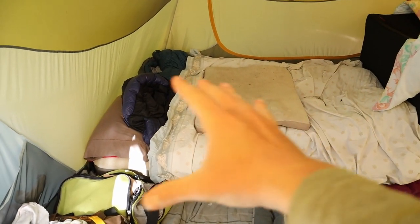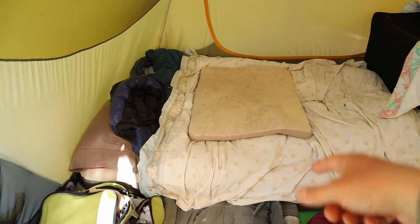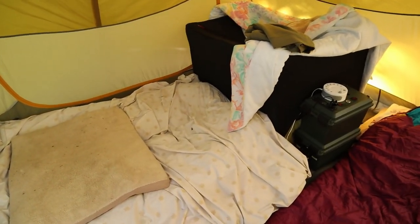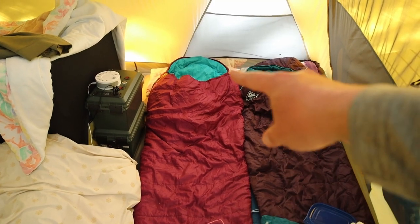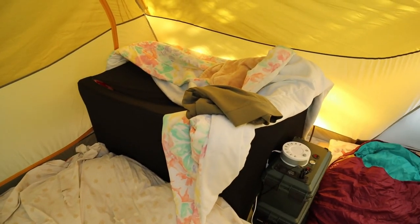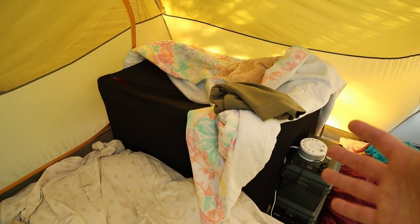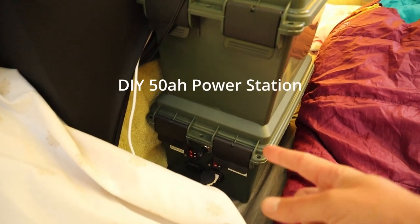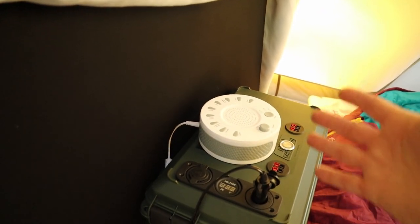Let me give you a brief look inside the tent to show how we sleep with a baby when we go camping. Right here we have a queen air mattress, and we put a blanket down, then two sleeping bags, and then we put a cover on top so our dog can sleep on top without ruining the sleeping bags. We have a pack-and-play that baby Jada sleeps in. Our two older girls sleep in their sleeping bags on Therm-a-Rest mats.